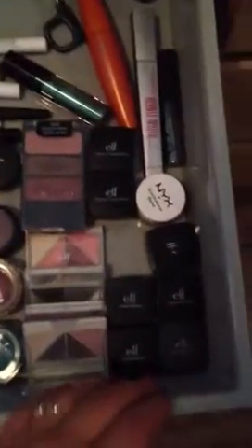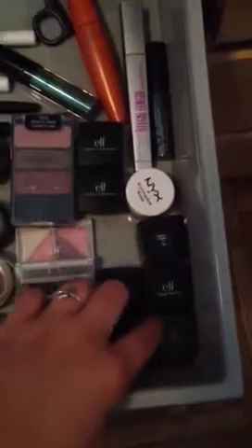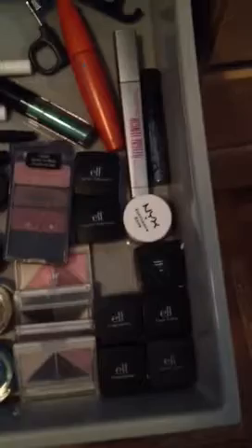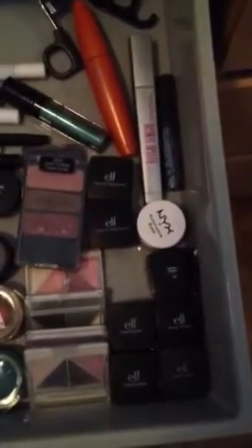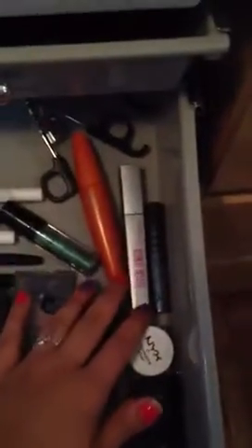There's a palette called Knock on Wood that I like. These are all my ELF cream eyeliners - purple, navy blue, and black. I love ELF's cream eyeliners. These are their pigment eyeshadows that I don't really use because I can't get the product out - if you guys know how, please let me know. Then there are some extra mascaras and my eyeliner and eyelash products.